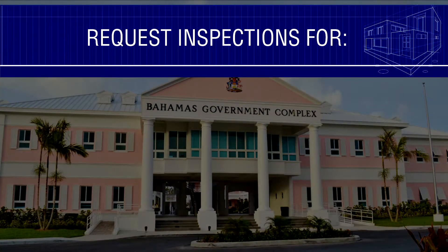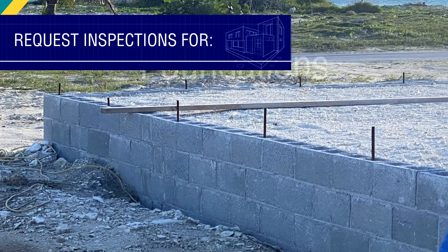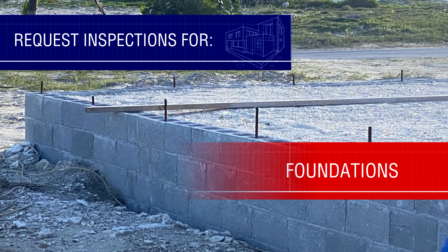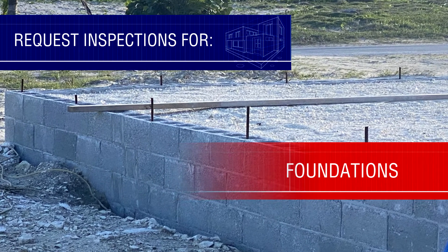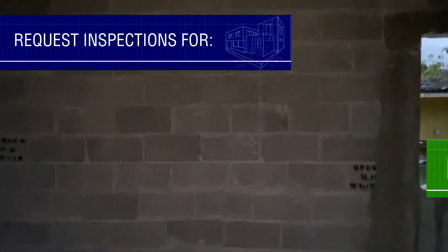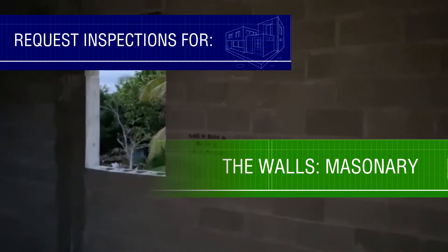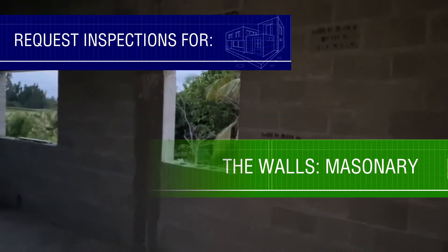To ensure that the home will be safe and up to code, please request that the Ministry of Works inspects different stages of construction. Begin with the foundation to ensure proper formwork and steel placement. If building a concrete wall house, make sure to get the columns and belt beams inspected before concrete is poured.